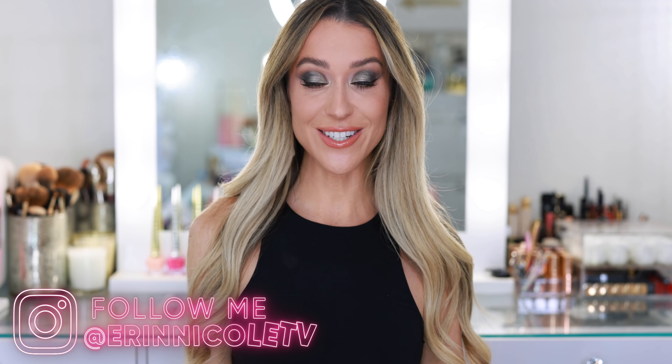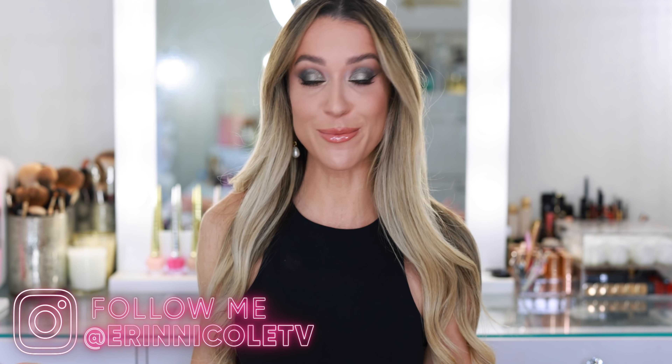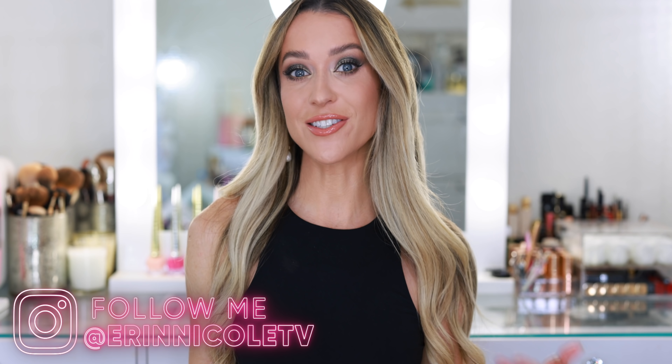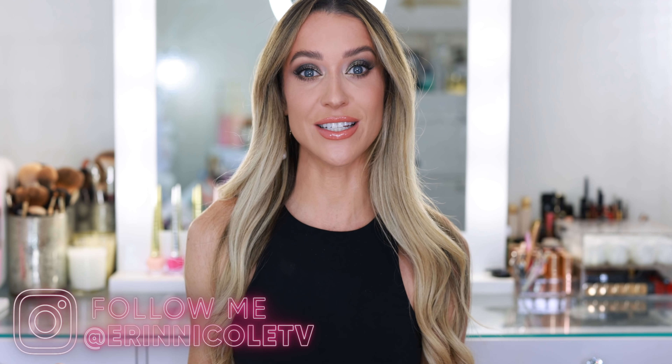Hey beauties, welcome back to my channel. Sephora's Fragrance For All event is here, so today I'm going to be sharing all of my favorite fragrances that are available at Sephora. The event starts on the 13th and runs through December 24th. Beauty insiders will receive 20% off full-size fragrances using the code FRAGRANCE20 at checkout.